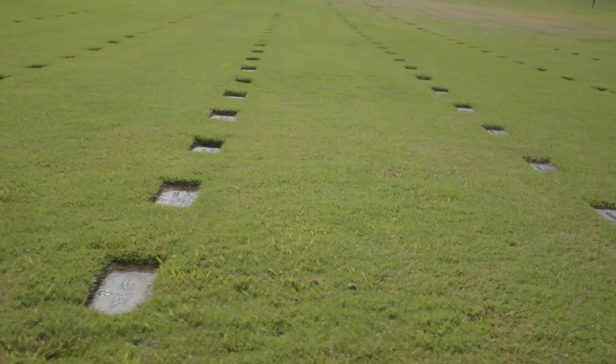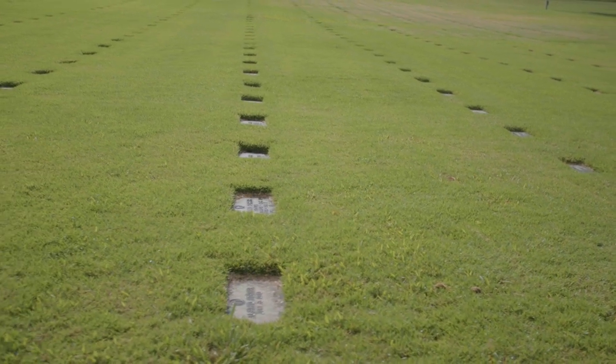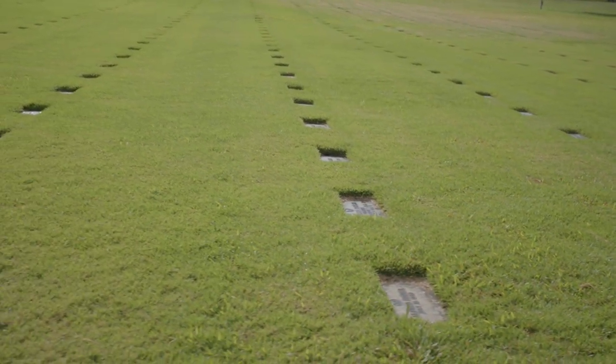When we look at that 72,000 number and how many we really think we can recover, we do have some underwater excavations that we do in shallow water, and we are doing a few in deeper water. But a lot of these losses were in very deep water over the ocean, so we're looking at probably about half of that number that we think are most likely recoverable from World War II.